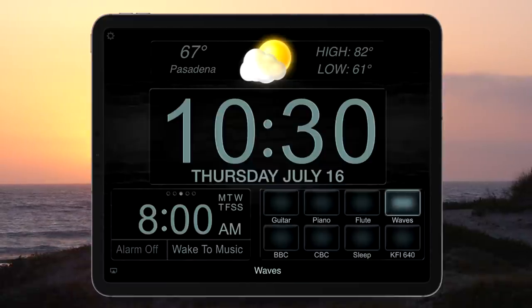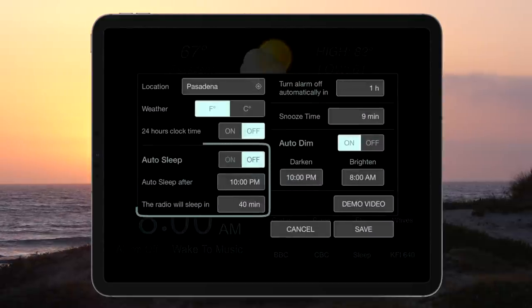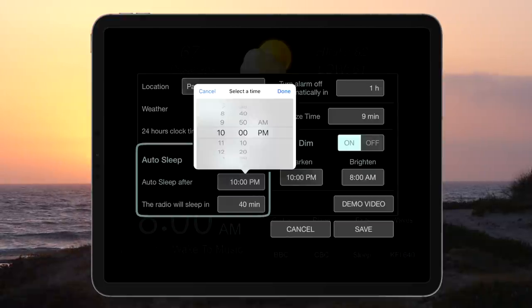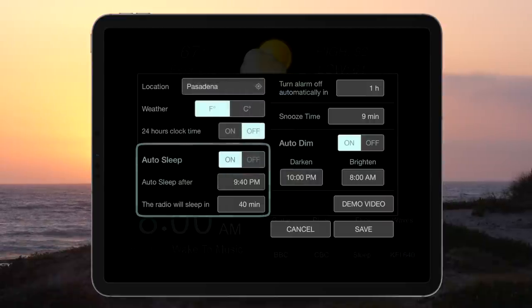A unique feature of this app is the patented AutoSleep function. AutoSleep will automatically fade out whatever you are listening to so you can fall asleep easily. Just set up AutoSleep in the settings menu to your liking. Then, at night, play a relaxing sound and the app will automatically fade out and turn off.